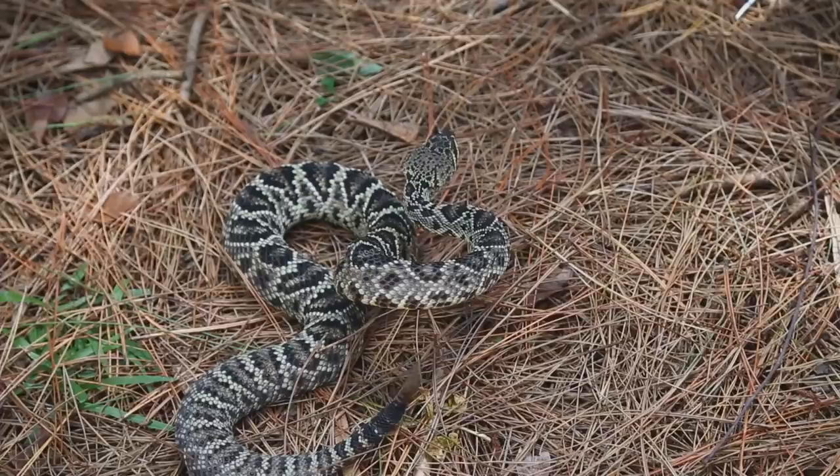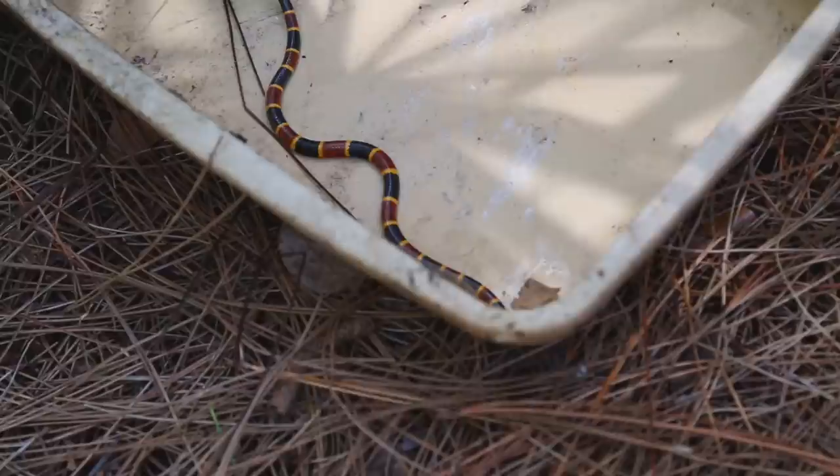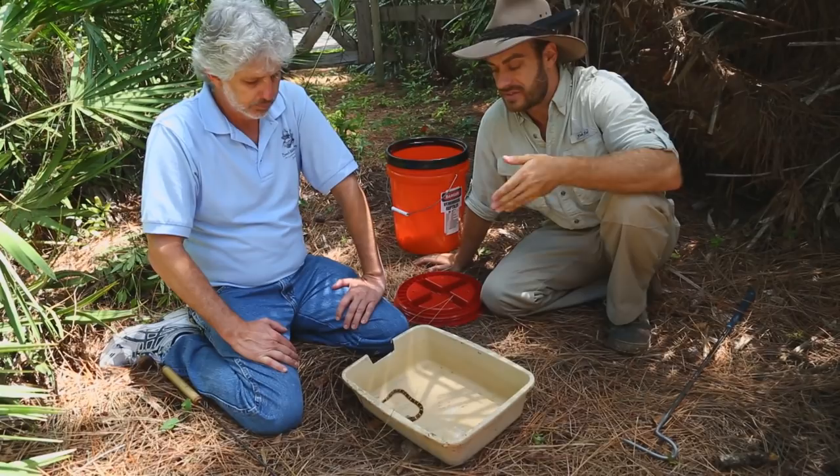We have one more snake to see. We've gone from the vipers — which comes from the Latin name meaning to give birth live, live bearing — to the final venomous snake here in Florida, and that is the beautiful coral snake.